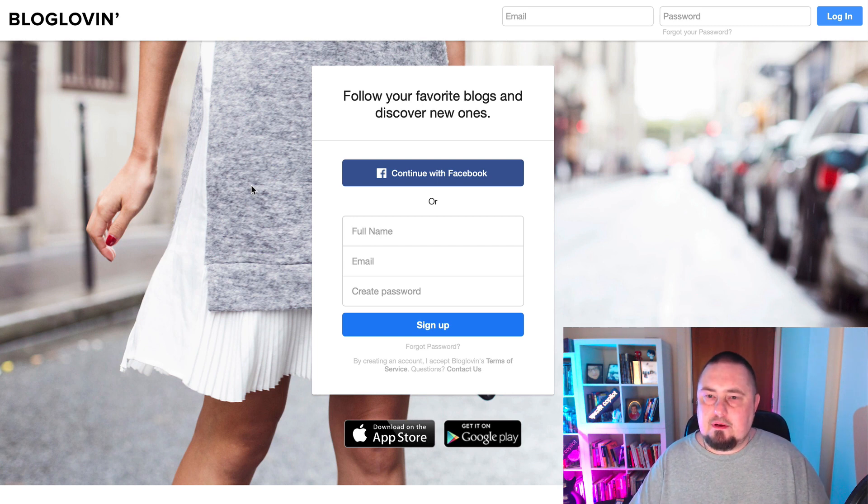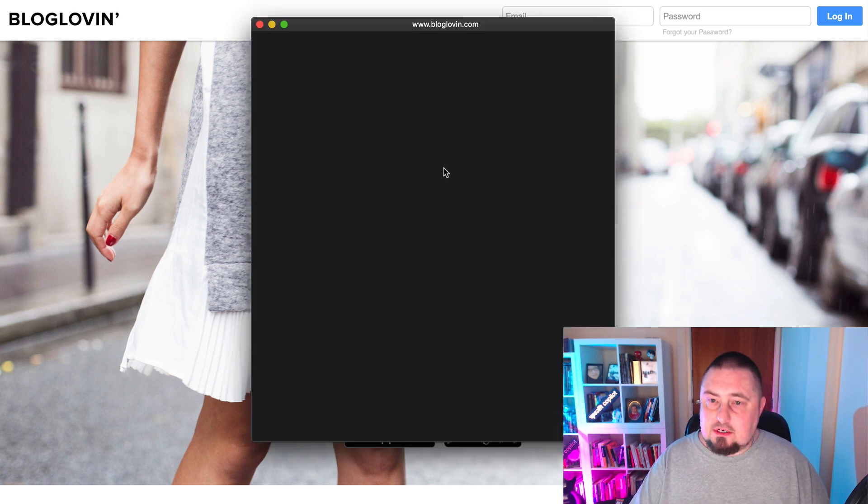If we go ahead and sign up, we can use Facebook — it's got one of those social media integration options. Let's go ahead with that.